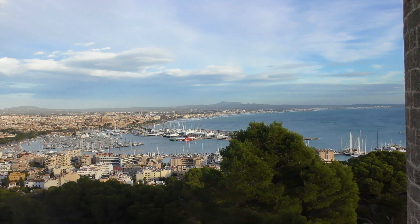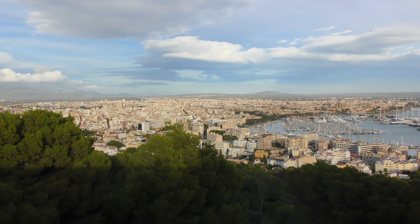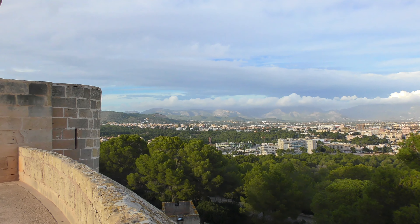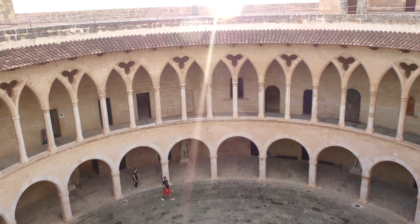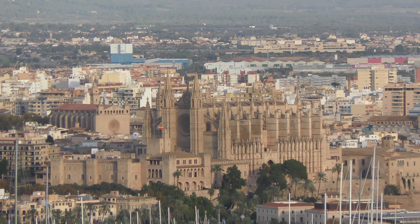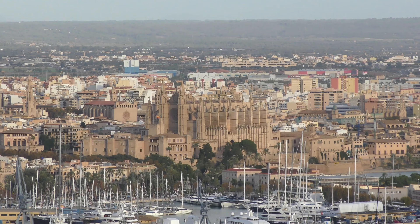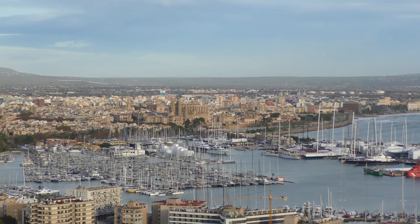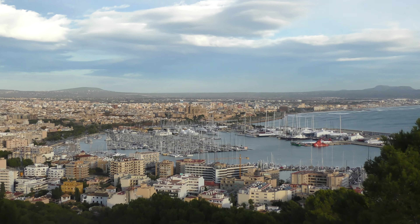We climbed to the top and there was a lovely panoramic view of Palma and the surrounding area. That is an amazing view — what a surprise! You can see the castle and cathedral we were at earlier from the top of Bellver. I believe it's about three and a half kilometres above the city — the views are just spectacular from up here.